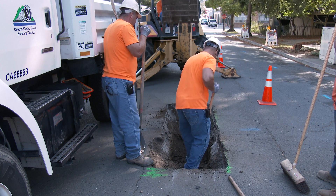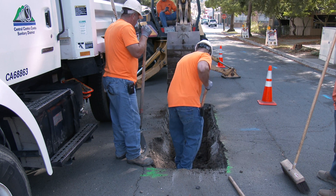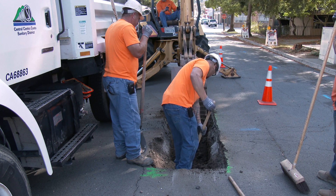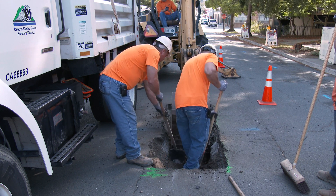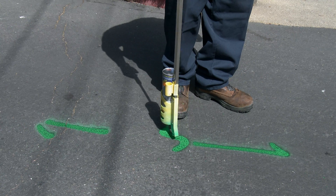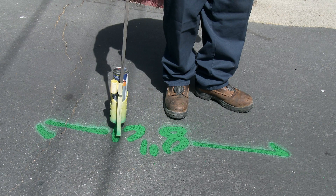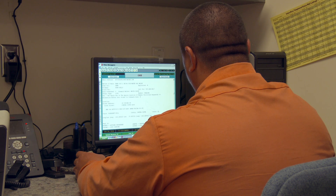In some situations, a sewer line may have to be exposed by excavation — relatively simple if the line is four or five feet below the surface, but more difficult when a line is buried 15 to 20 feet below ground. Before any digging starts, our location section will mark the area with chalk or paint, noting the nearby locations of water, gas, and electrical lines based on detailed maps provided by those other utilities and incorporated into our mapping system.